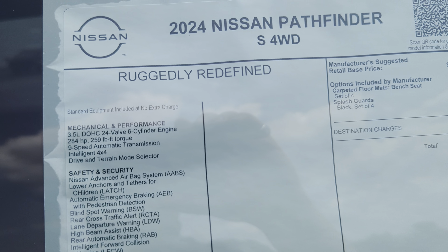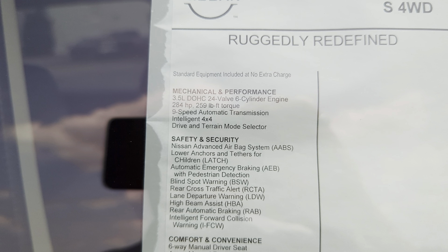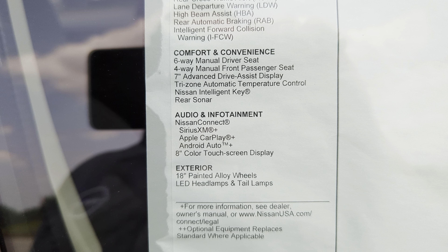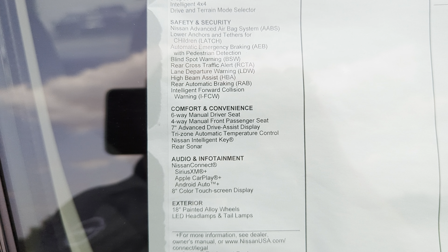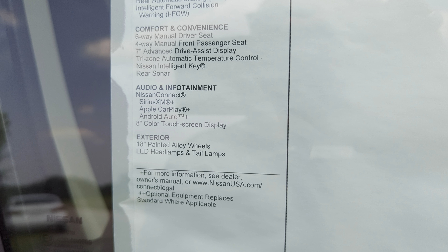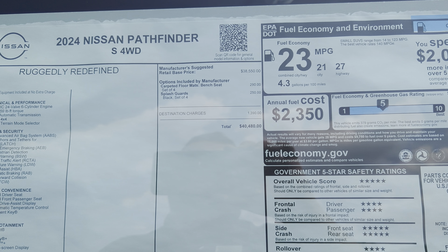Feel free to pause at any point if you want to read through this stuff in greater detail. Lots of good stuff that comes with it right out of the gate. You're going to get your full Safety Shield 360 suite in your safety and security section there, as well as your Apple CarPlay, Android Auto, Sirius XM, and LED lights. All very important.